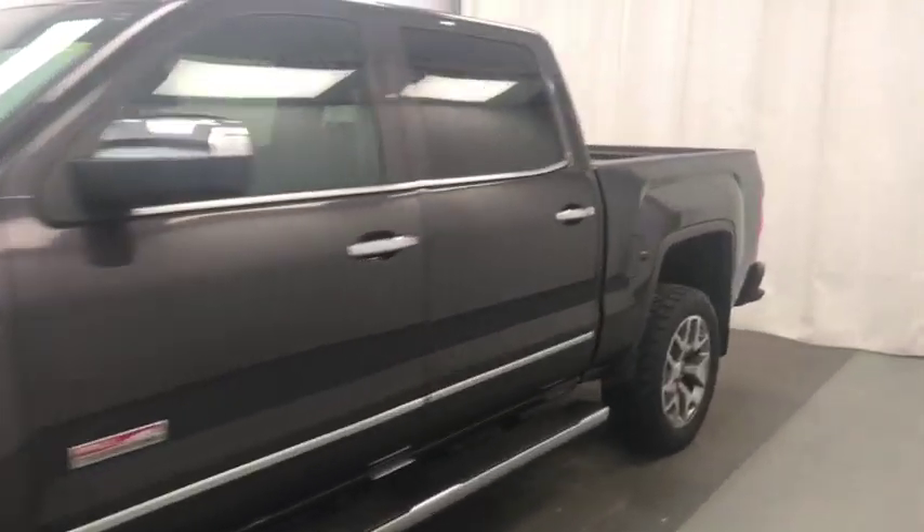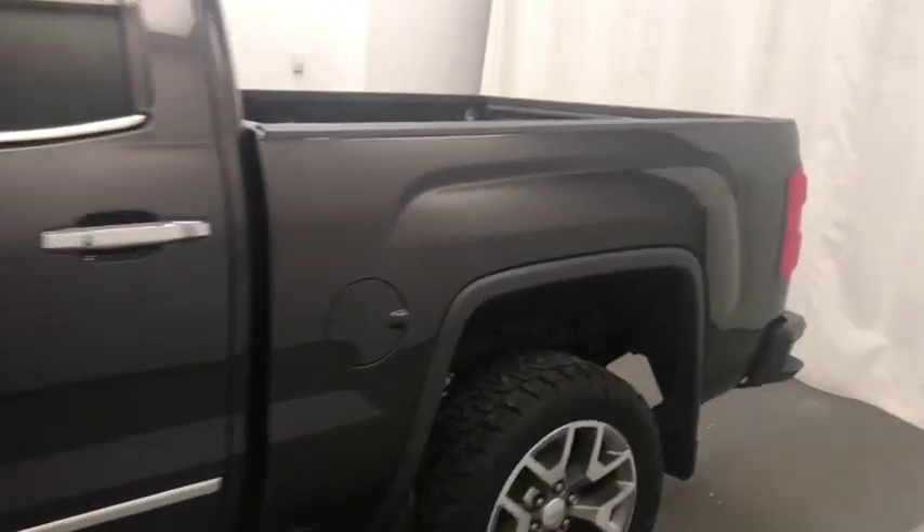Today we're reviewing stock number 158899 on a 2015 GMC Sierra 1500. Our exterior color is gray.